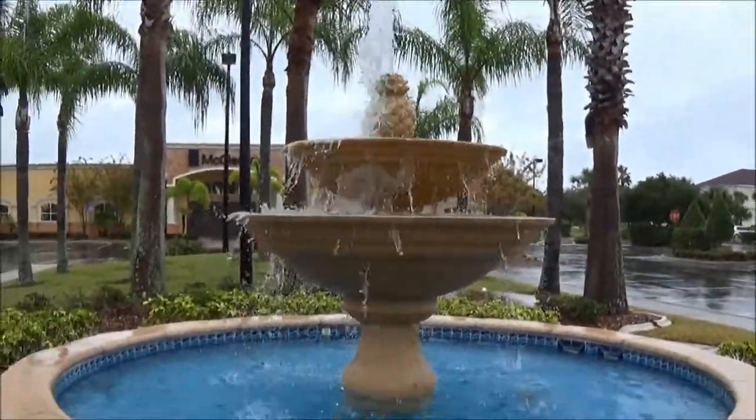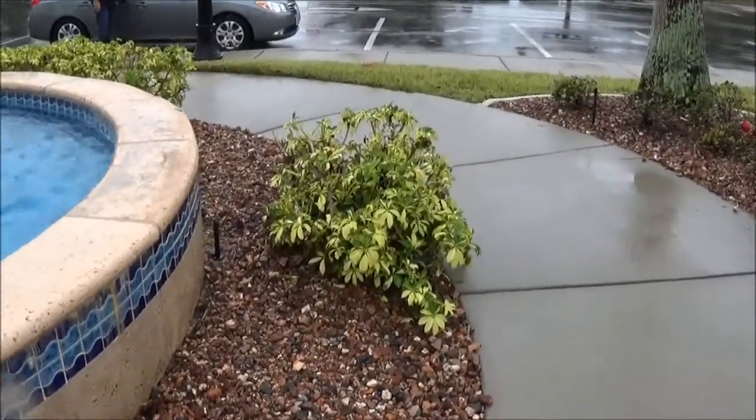The geocache brought us to this very, very beautiful fountain. I think it would look a lot better if it wasn't raining, but the geocache says it is not on the fountain itself, so I'm guessing it's going to be in one of these bushes, so let's start searching.